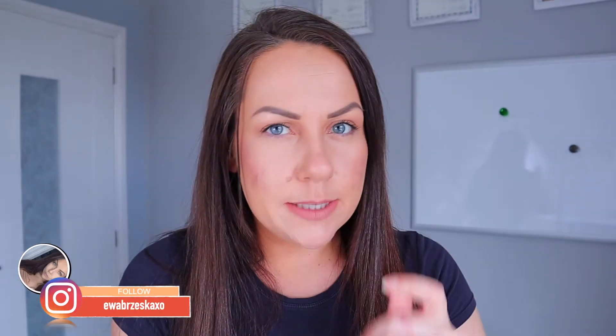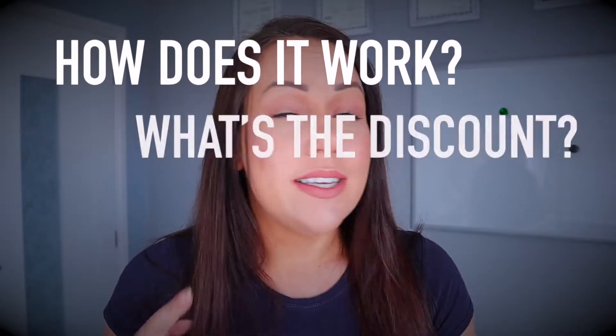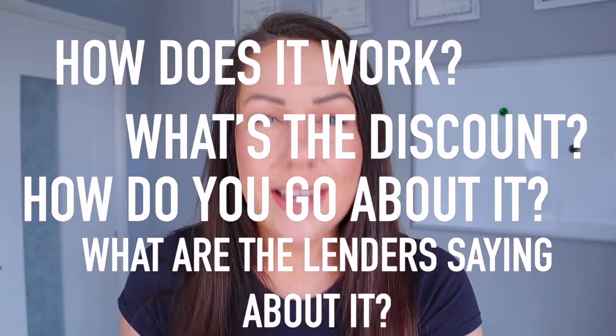Hi guys and welcome back to my YouTube channel. If you are new here, my name is Ava and I'm a mortgage power planner. Today's video is very specific as it won't apply to everybody, but I do feel it's very important to discuss this topic as it can help a lot of people. So today we're discussing the right to buy — how it works, what the discount is, how you go about it.